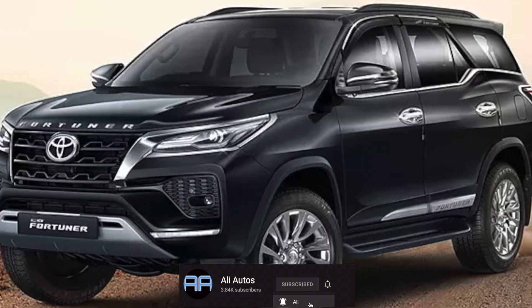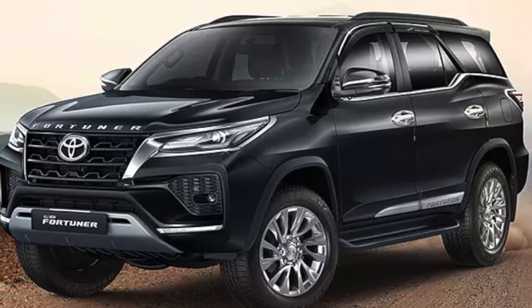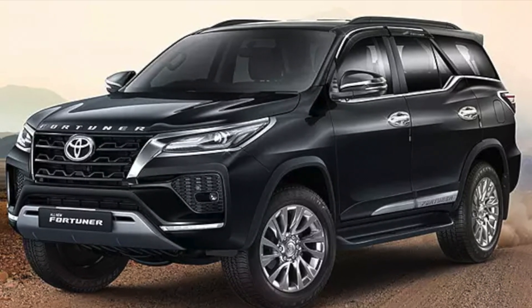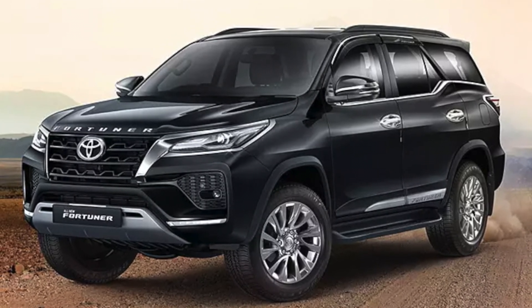That concludes all of the information I have on this all new next generation Toyota Fortuner. Let me know if you guys are liking this vehicle or not. Thank you so much for watching and as always, have a great day.